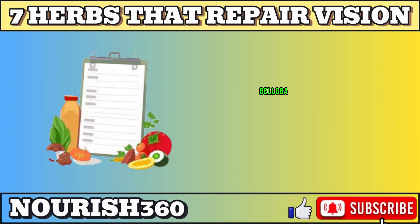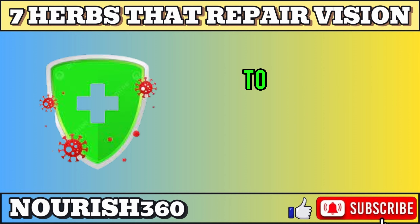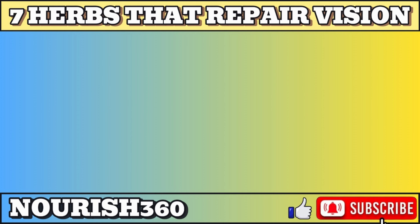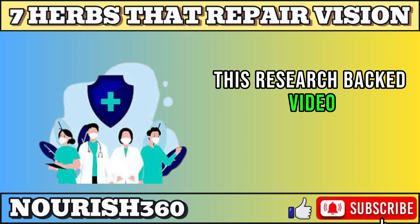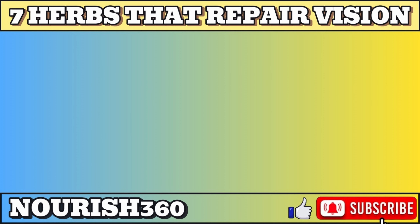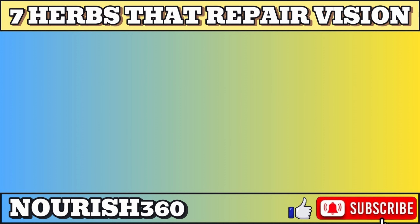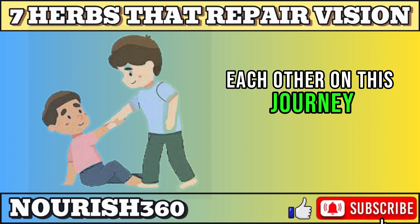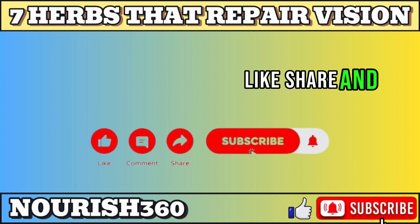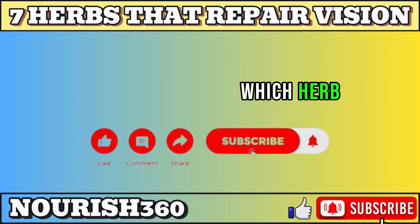Bilberry, ginkgo biloba, saffron, turmeric, rosemary, dandelion, and fennel — each a gift from nature to shield your precious vision. This research-backed video explored their wonders, but remember, every body is unique. Consult your doctor to craft your personalized eye care plan. Let's support each other on this journey — like, share, and subscribe to stay tuned, and tell us in the comments which herb you will explore first.